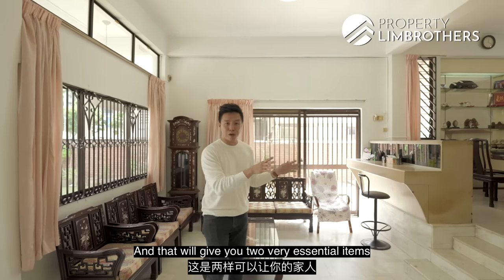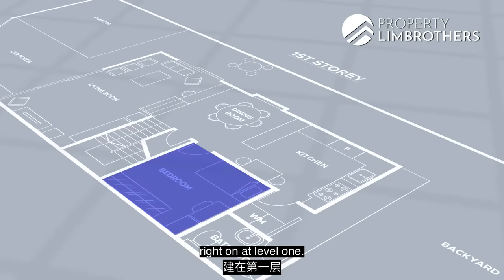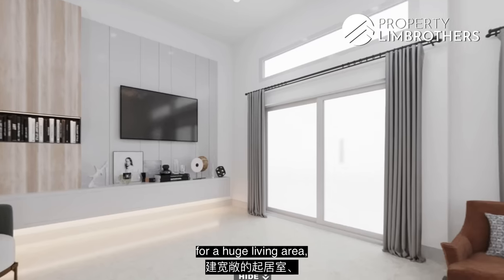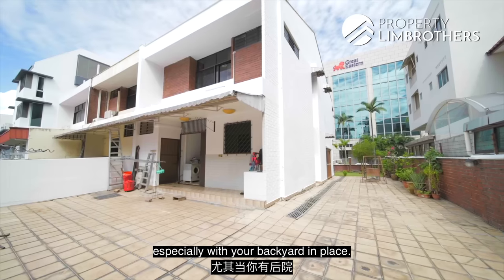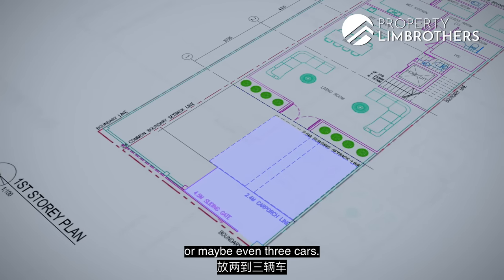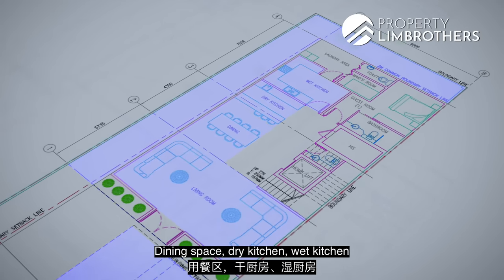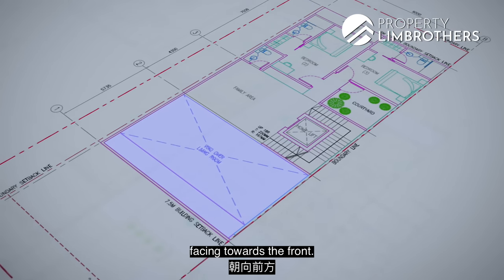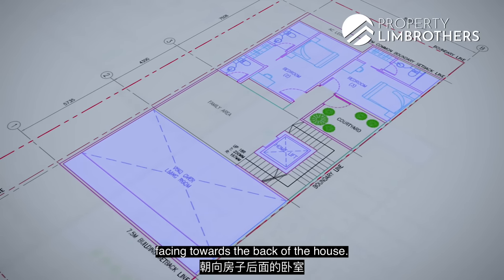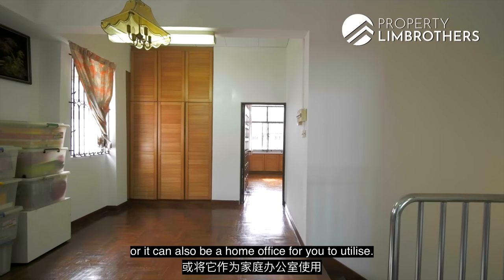Once you have a lift, you don't need a granny's room on level one — everybody can be on levels two, three, and the attic. Level one then frees up space for a large living area, dry kitchen, and wet kitchen. Your home essentially has seven different zones: front porch for two to three cars, pool area, backyard garden, living area with high ceiling, dining space, dry kitchen, and wet kitchen. The master room is typically on level two facing the front, with two bedrooms at the back and a family or home office area in the centre.